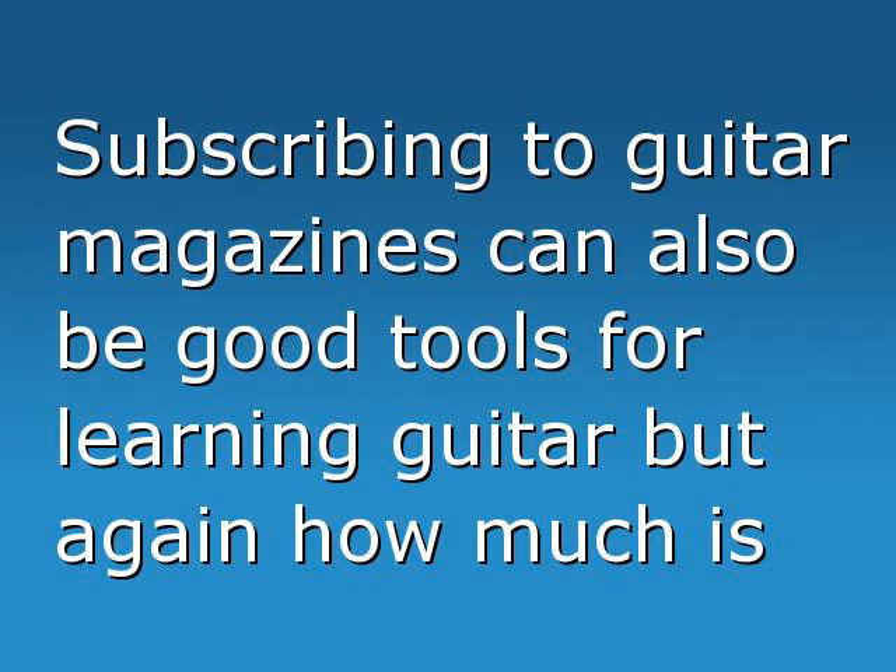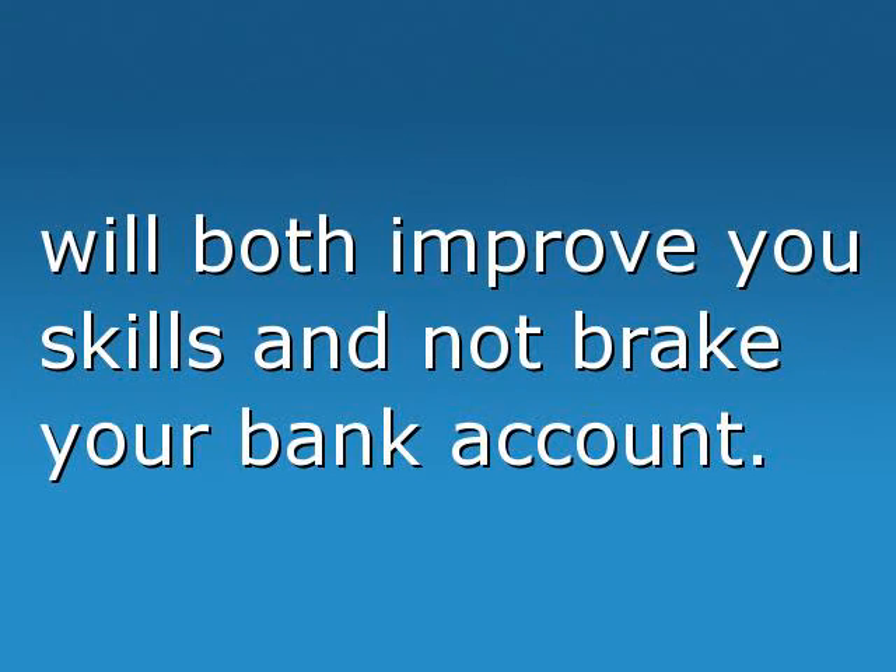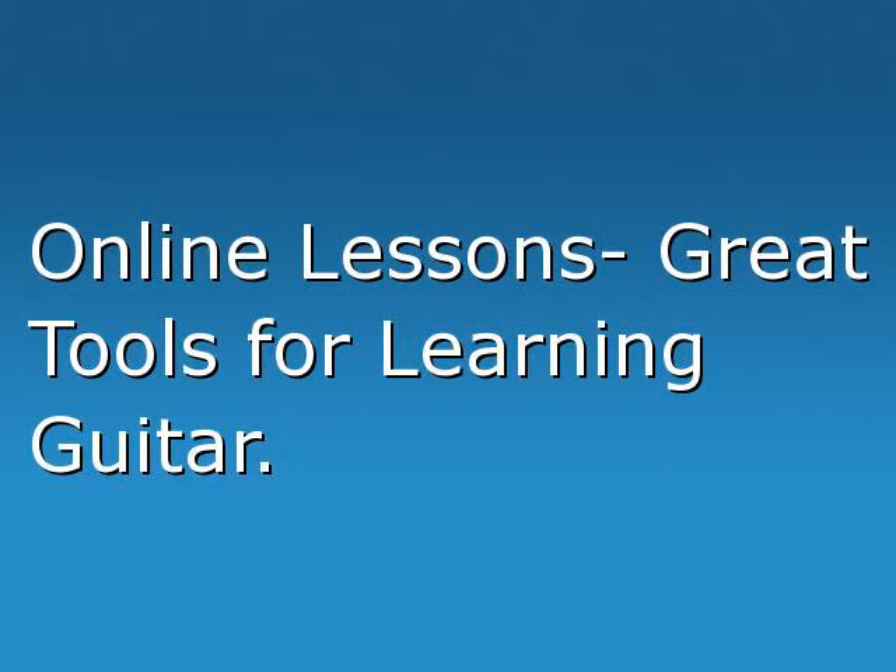Subscribing to guitar magazines can also be good tools for learning guitar, but again, how much is the monthly subscription going to be? Weigh up the costs and find a method to learn that will both improve your skills and not break your bank account.